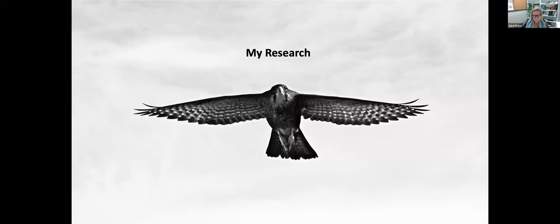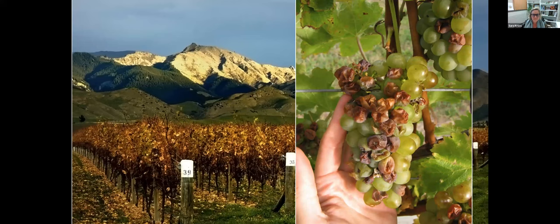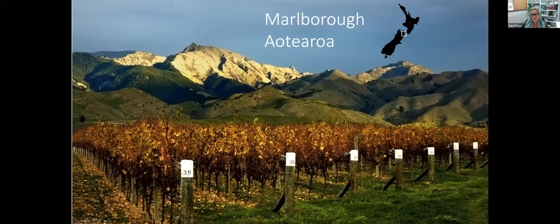I'll briefly go through my own research. I started as a PhD student at the University of Canterbury working with Jimena Nelson and Jason Tylianakis. I was based in Marlborough, which I finished around 2012, so this research is about ten years old. Marlborough is dominated by viticulture — two major flat valleys surrounded by low-intensity grazing lands, forestry, and mountainous areas. Kārearea are found naturally in the high country there, and the project I was looking at was whether they could also do so in the vineyards.